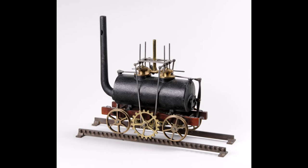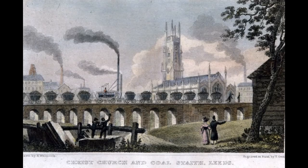In order to move itself along, this little locomotive used a rack and pinion system which Blenkinsop patented in April 1811. The next summer, Blenkinsop and Murray made world history.